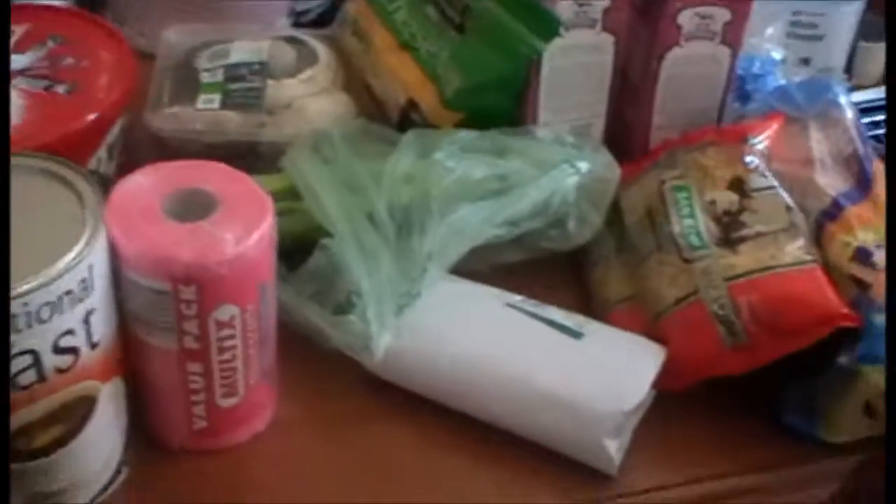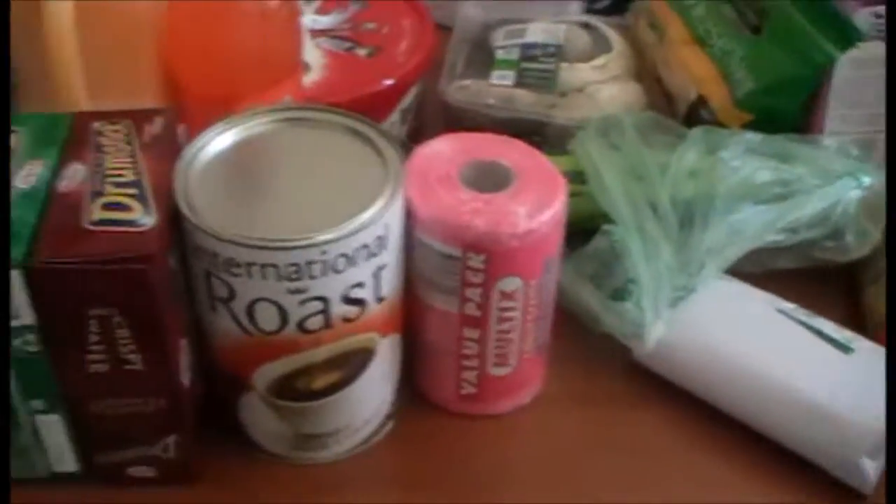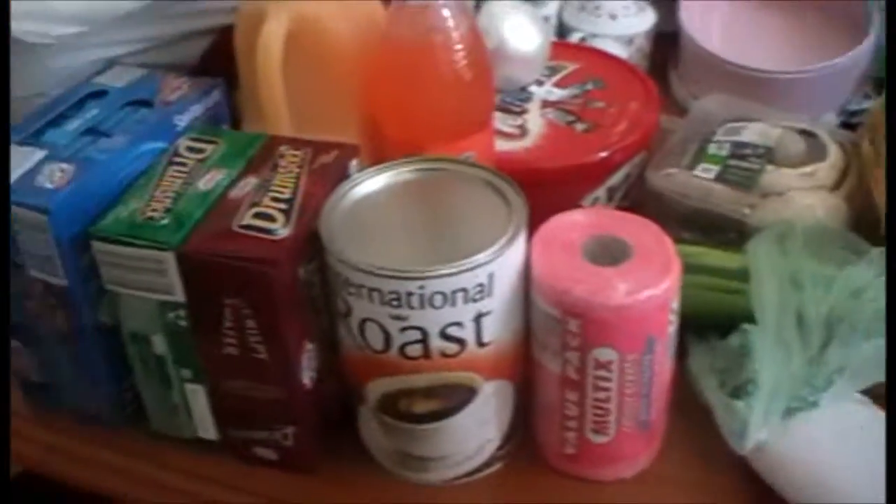So yeah, like I said quite a small shop this week. Didn't need very much. Hope you enjoyed it and I shall talk to you later. Bye!